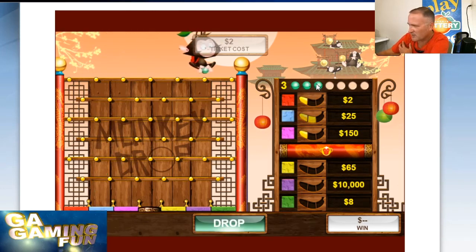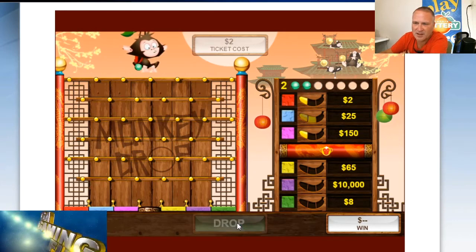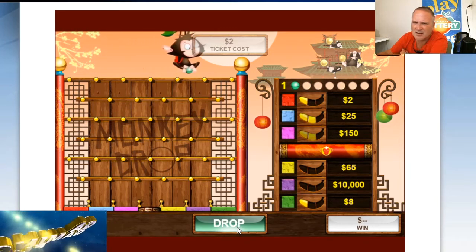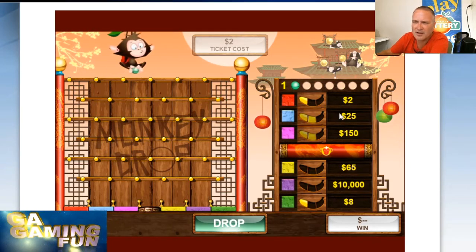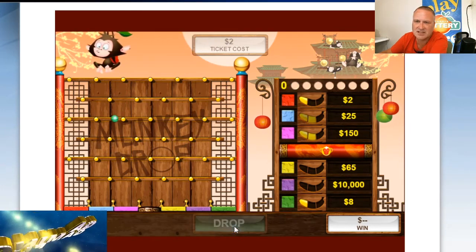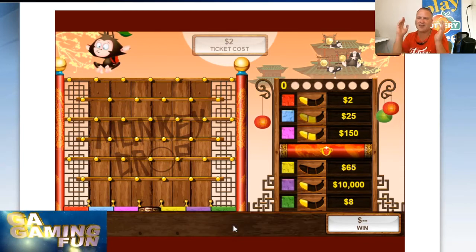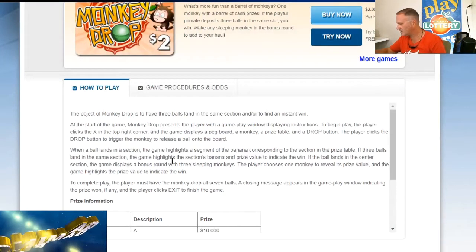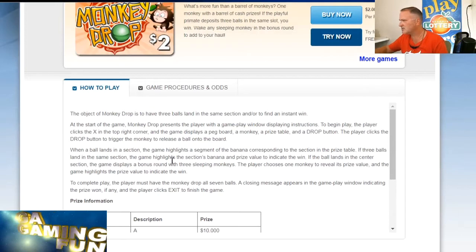We got two for 25 and three balls left. The setup is different on the computer than on the tablet. We are one away from 25 and one away from 150. The highest I've won on this game was 60 bucks — let's see what we get. It went all the way over there. That makes five games — let's go ahead and try one more.